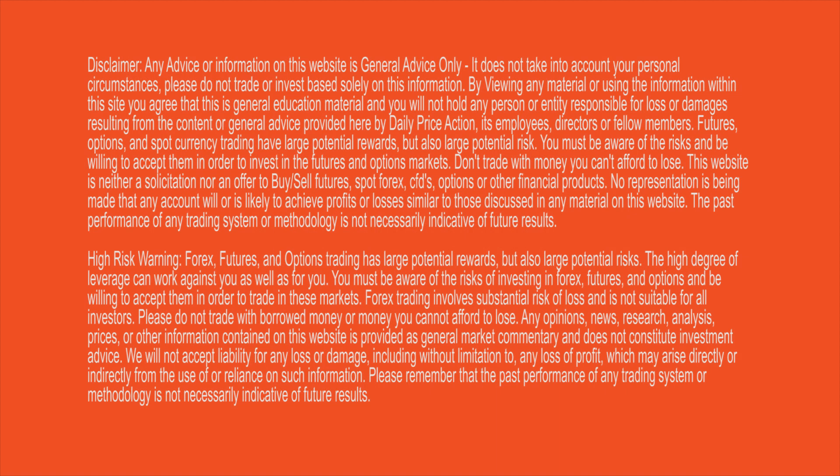A quick disclaimer that today's video is for educational purposes only. All views are my opinion and are not intended as investment advice. Forex is a high reward, high risk business, and you should not trade with borrowed money or money you cannot afford to lose. See the description of this video for the full disclaimer.